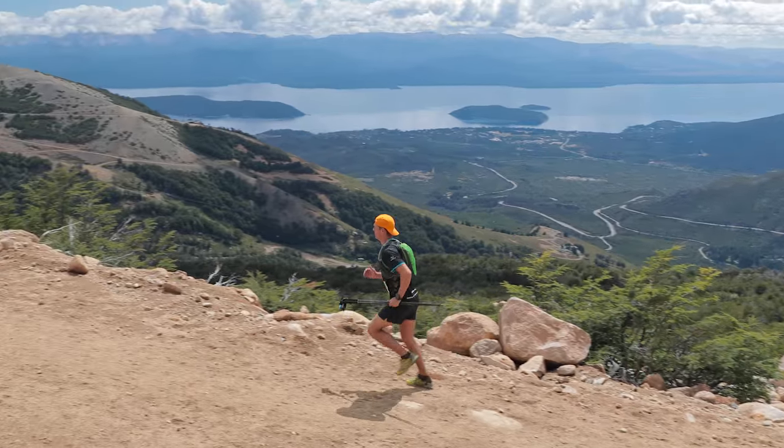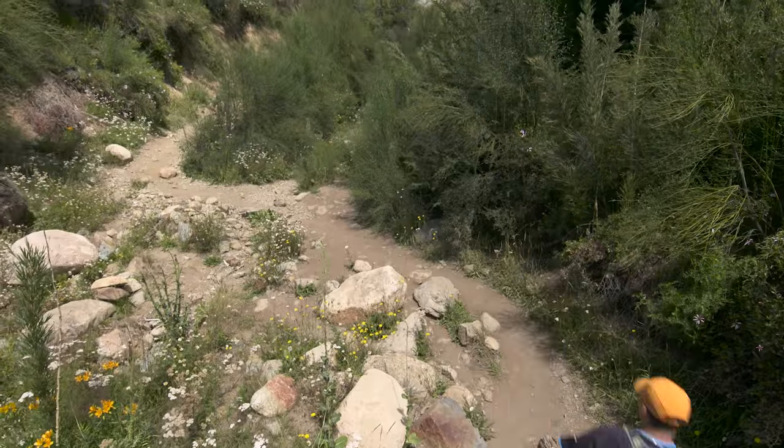Now, any runner will tell you, you don't get to doing 100km through the Andes without the right equipment. So let me tell you about my three favourite pieces of equipment that got me through this trip.